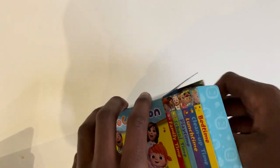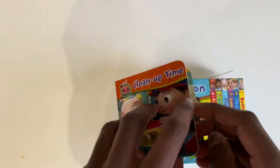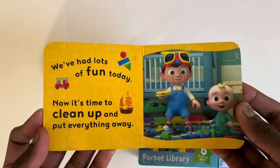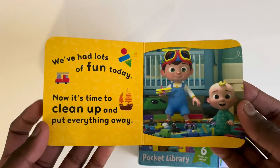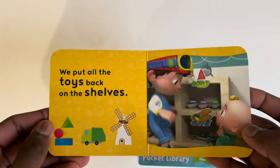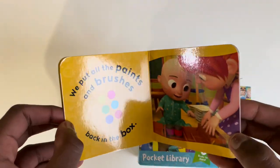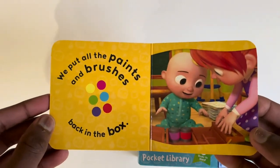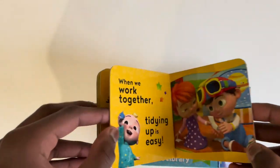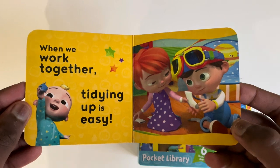Shall we read Clean Up Time? Clean up time. We've had lots of fun today, now it's time to clean up and put everything away. We put all the toys back on the shelves. We put all the paints and brushes back in the box. When we work together, tidying up is easy.